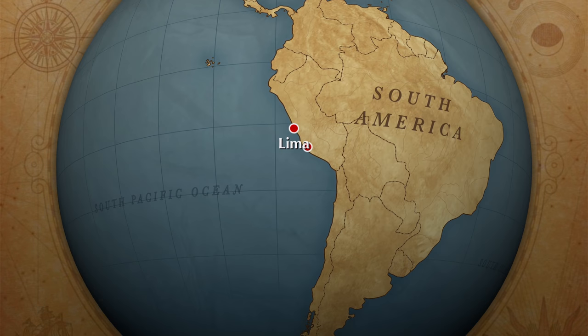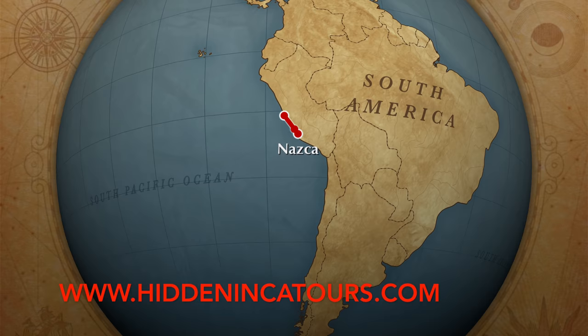Hi, this is Brian Forster of HiddenIncaTours.com, and today we're exploring the Nazca and Palpa lines and geoglyphs in Peru.